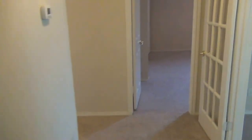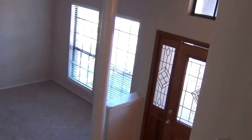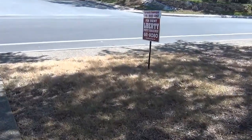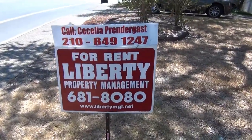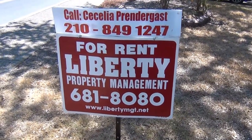So that's the tour of the house. The property is at 16223 Deer Crest — listed at $2,450 a month. It's a five bed, three bath. Once again, if you'd like to give us a call, Cecilia Prendergast is the listing agent; her phone number is 849-1247. Liberty Management manages the property.